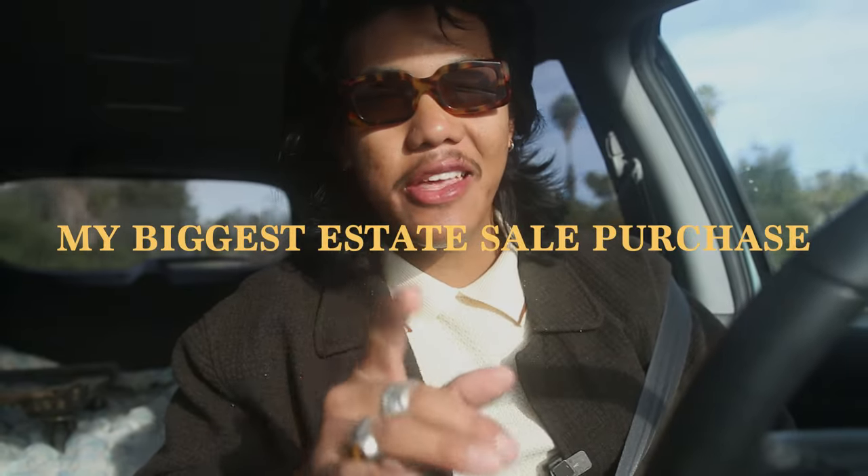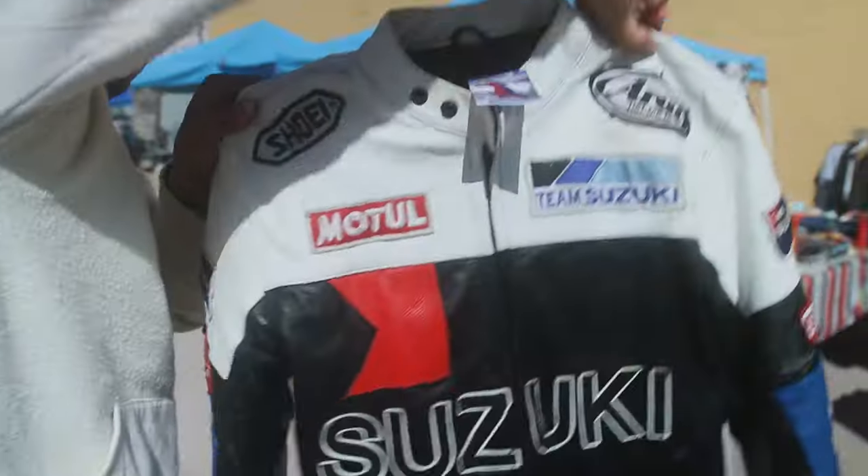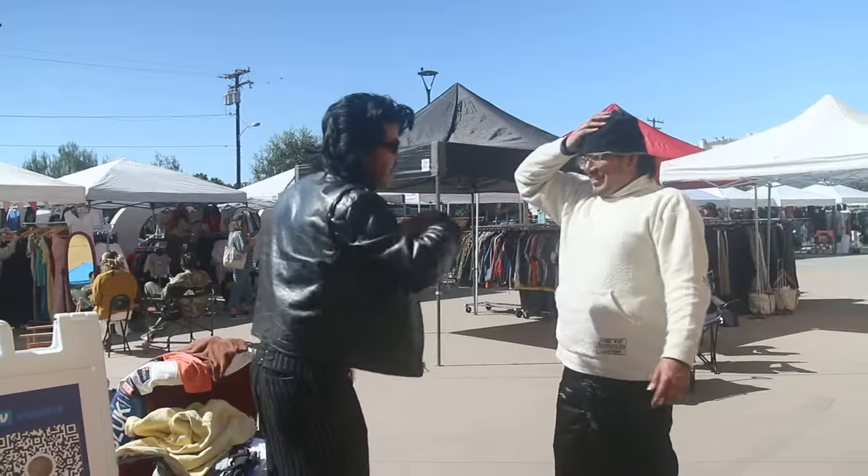I'm about to pick up quite literally my biggest estate sale purchase ever. So we're doing 160, 150.